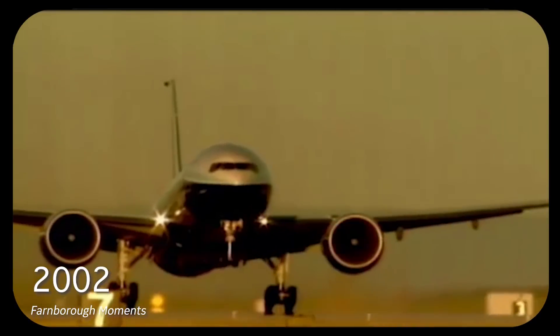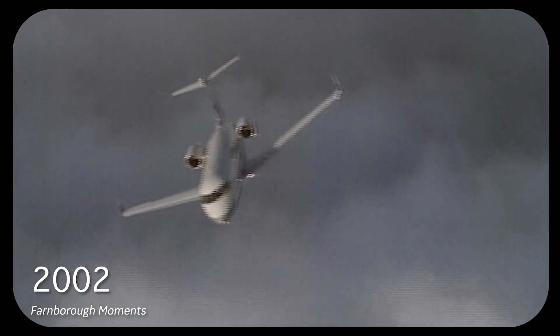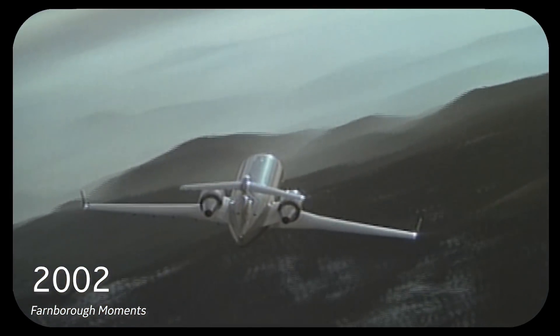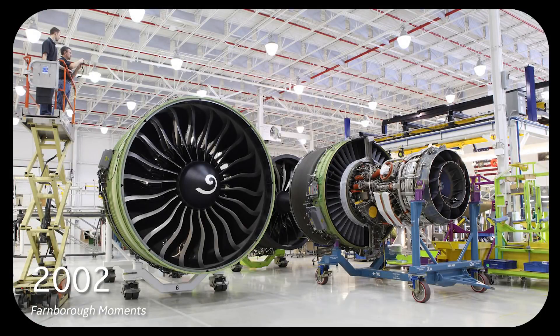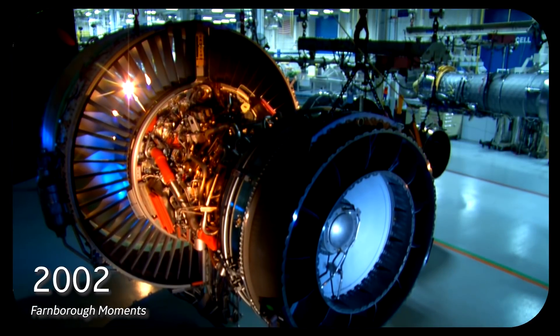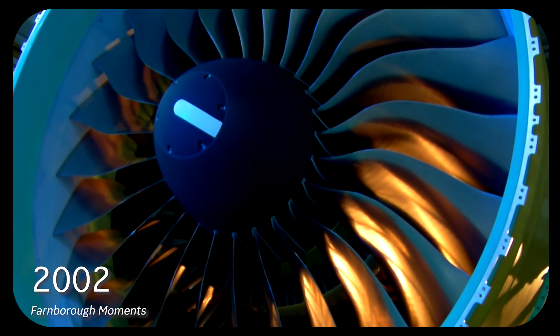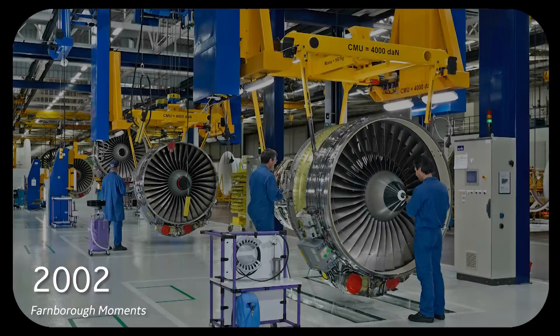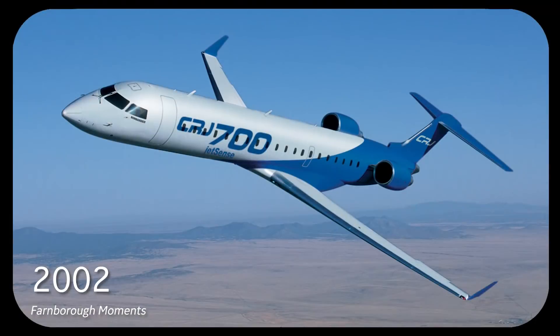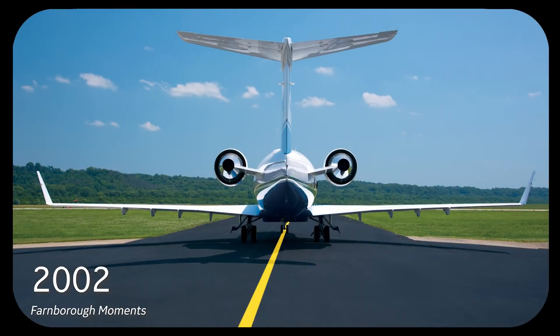At the 2002 Farnborough Air Show, GE had an opportunity to demonstrate the extraordinary growth it experienced in the commercial market. On display were the new GE90-115B, the GP7200 engine developed with Pratt & Whitney, enhanced versions of the CF-6 and CFM-56 engines, and also the major development of GE's regional jet engines — the CF-34.